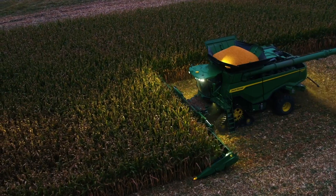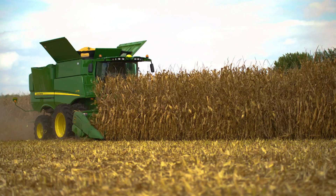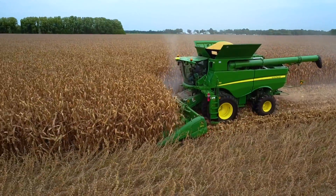For example, harvesting with a 16-row corn head after using a 24-row planter is no problem. AutoPath keeps you on established guidance lines, reduces the risk of partial width passes, and helps your combine operate at capacity.